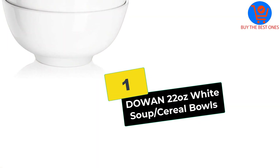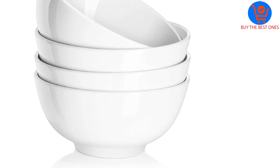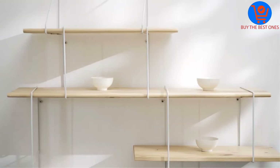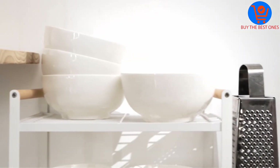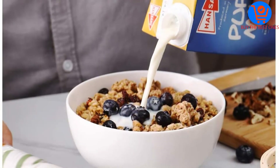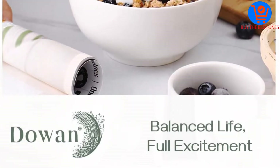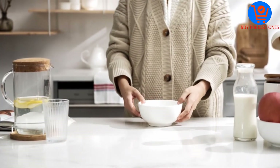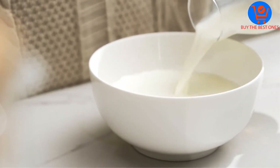And finally, at number one, we have the DOWAN 22 ounce white soup and cereal bowls. These bowls come in a pack of four, making them perfect for family dinner, restaurant serving, party sauce dipping, breakfast cereal, and holiday gift promotion. You can also use them to decorate your home or as a DIY material.